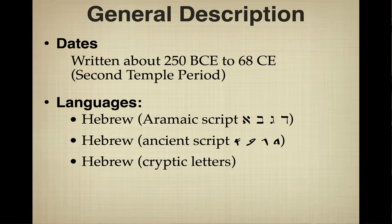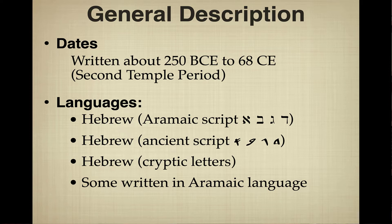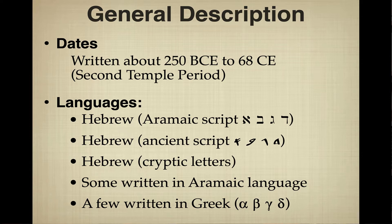Some scrolls were written with cryptic letters that scholars have tried for years to decrypt but haven't fully succeeded. Some scrolls were written in Aramaic language using Aramaic script, and a few scrolls are even written in Greek — some are even biblical texts almost identical to the Greek Old Testament we call the Septuagint. You can see the Greek letters Alpha, Beta, Gamma, and Delta.